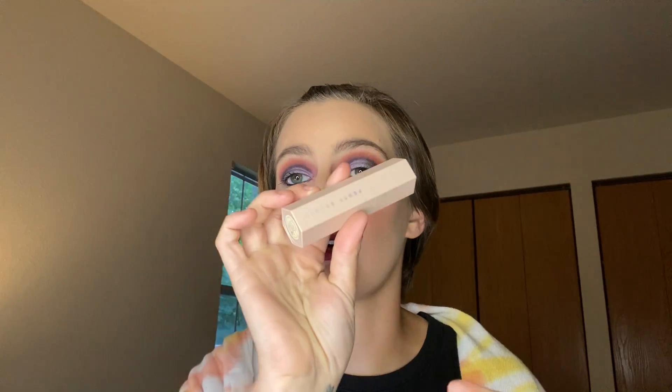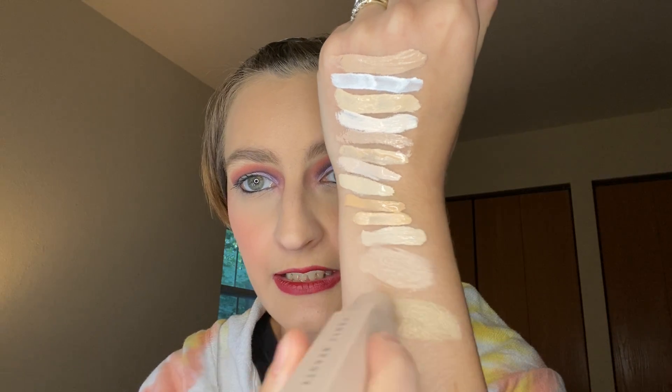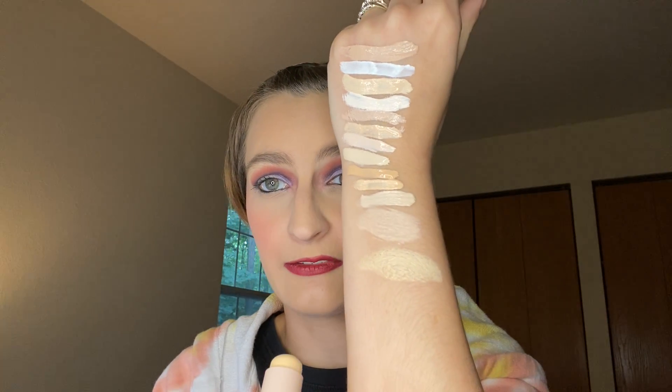One of my favorites — this is what started the whole concealer obsession right here. It's the Fenty Beauty Matchstick in the shade Ivory. I need to re-pull this one out. This started the concealer under my eyes because I love this under my eyes.